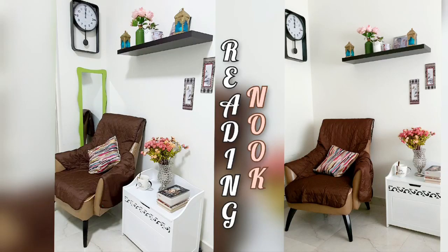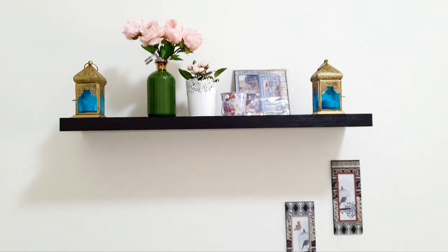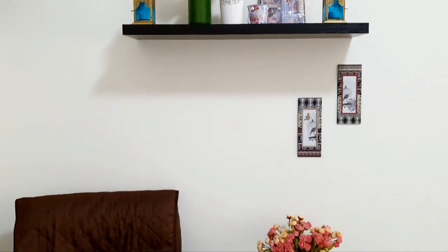Here is a corner space to sit and relax — reading a book, scrolling through your mobile screen, or sipping a cup of coffee or your favourite cold drink. A floating shelf with decor pieces and a clock highlights this area.